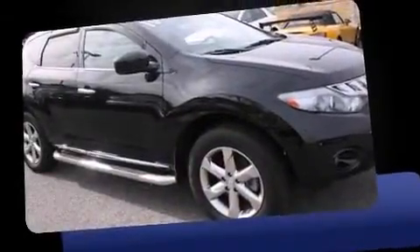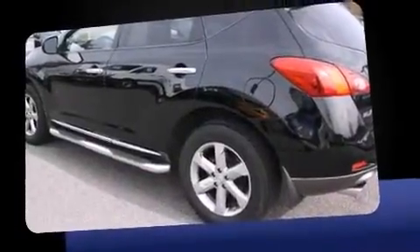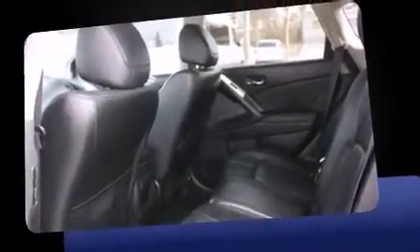Introducing the 2010 Nissan Murano with fewer than a thousand miles on the odometer. This four-door sport utility vehicle prioritizes comfort, safety, and convenience. Under the hood you'll find a six-cylinder engine with more than 250 horsepower.